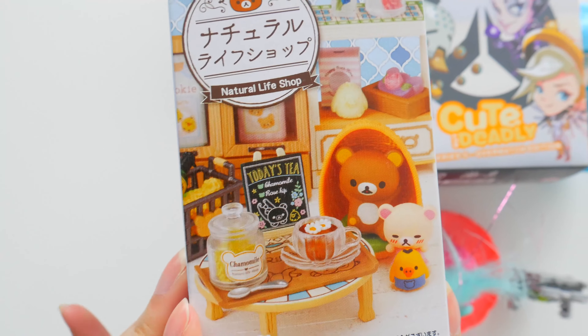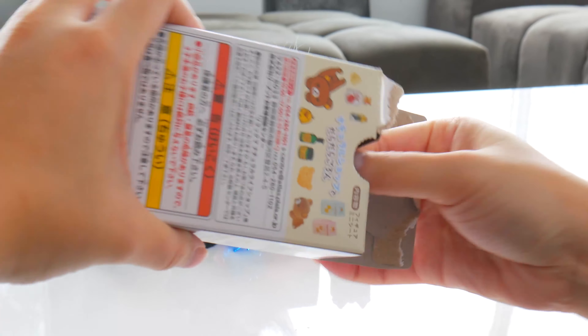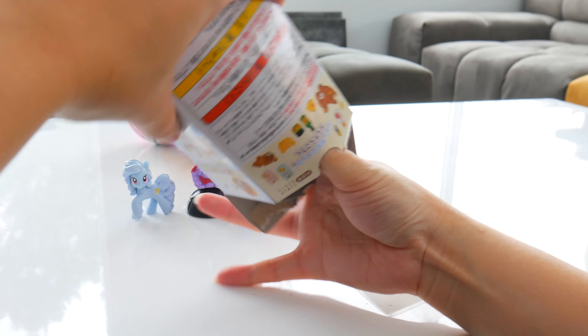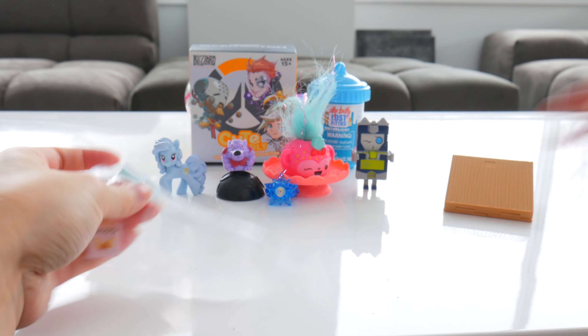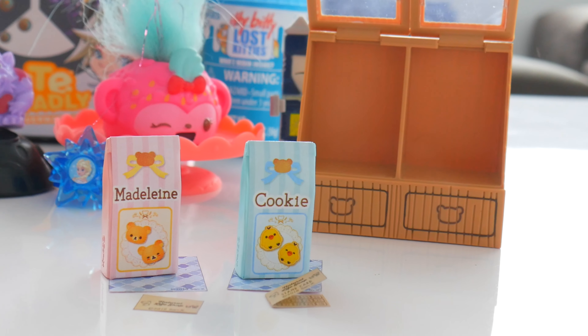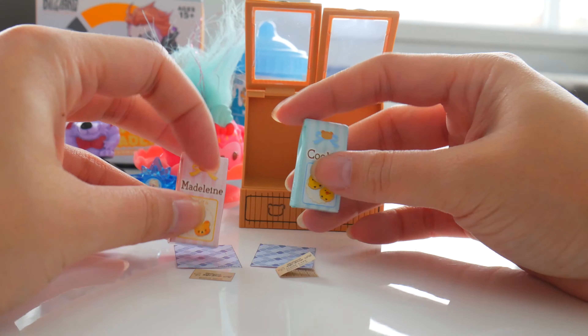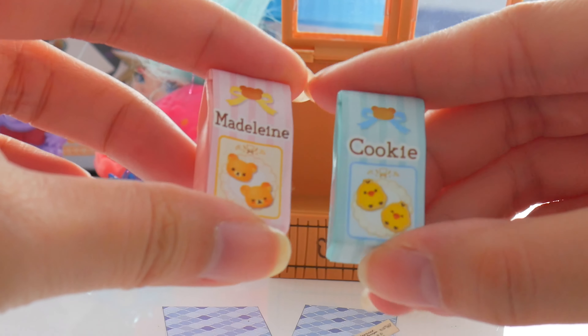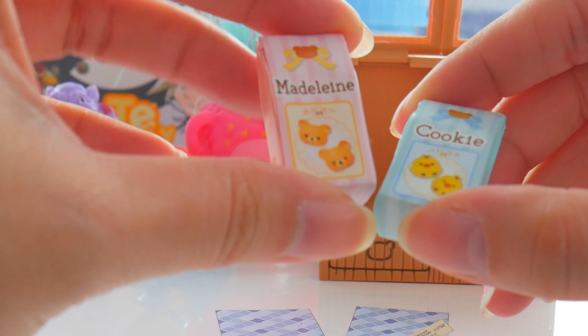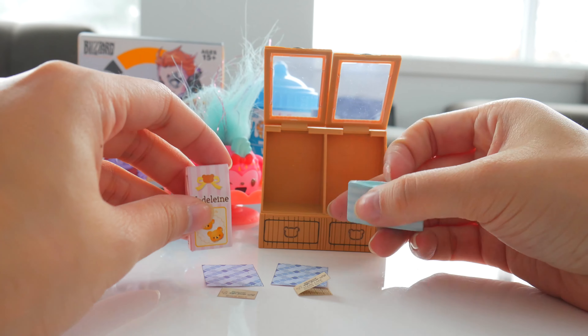Rilakkuma Natural Life Shop — super cute. We got Rilakkuma's Organic Sweets. Nice cookie case here. Madeline cookies and Birdie cookies. They are Rilakkuma-shaped and Birdie-shaped. This feels like a real bag.